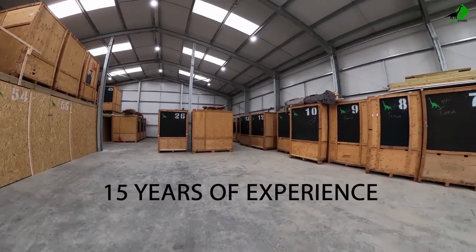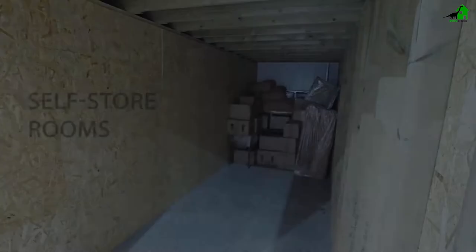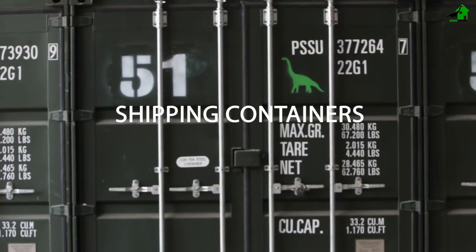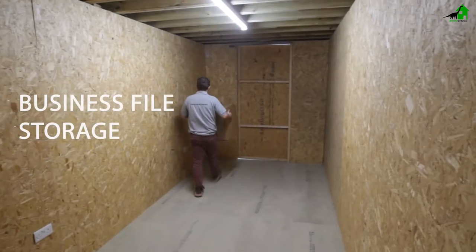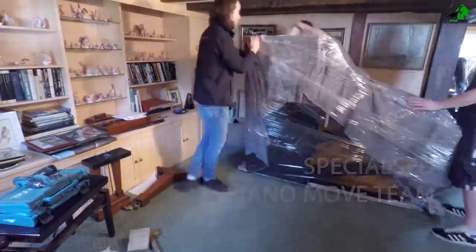We come from 15 years in the removal business to know what our customers need in their storage requirements. We offer open storage, self-store rooms, brand new inside shipping containers, warehouse containers or storage pods, business file storage, and we also store a lot of pianos and have a specialised piano move team.